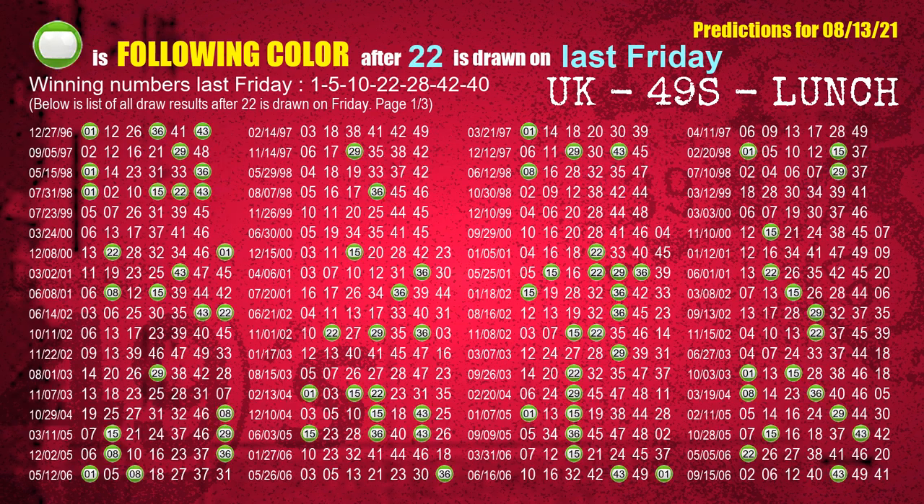The fourth winning number last Friday is 22. The most frequently following color is green when 22 is the winning number on last Friday.